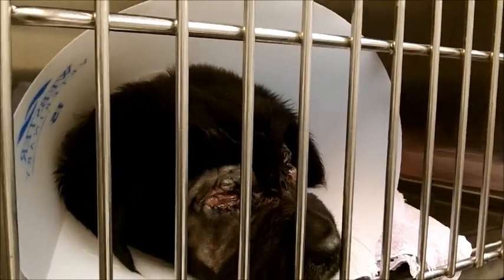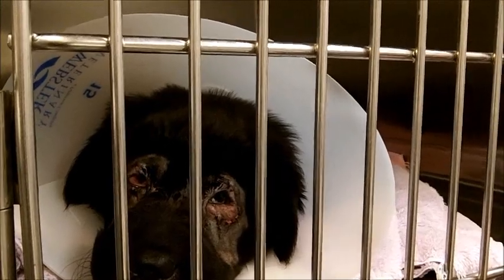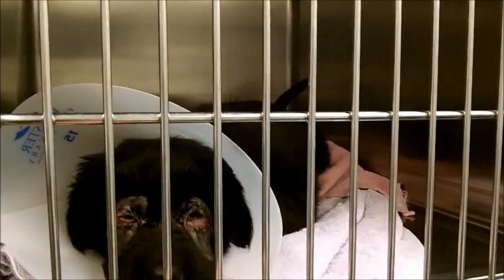The reason she was not available without the surgery is because what happens over time is as those eyelashes are curled in up against the eye, you can really create damage by rubbing on the cornea. So in order to prevent any long-term damage to her eyes, we decided we had to do this surgery.